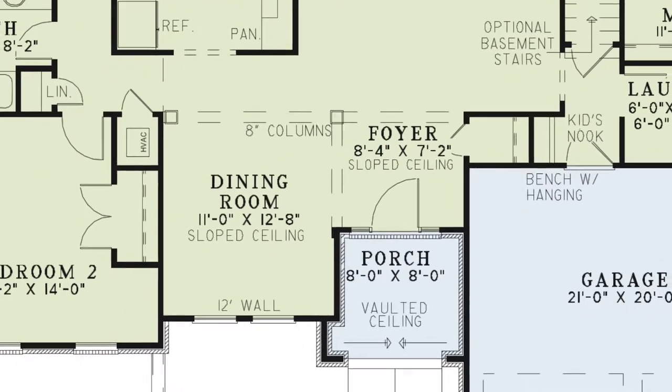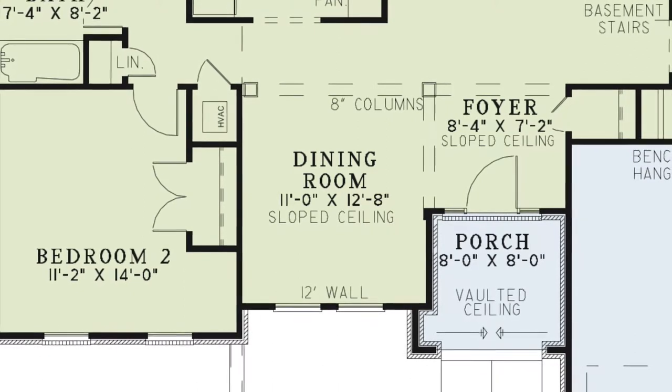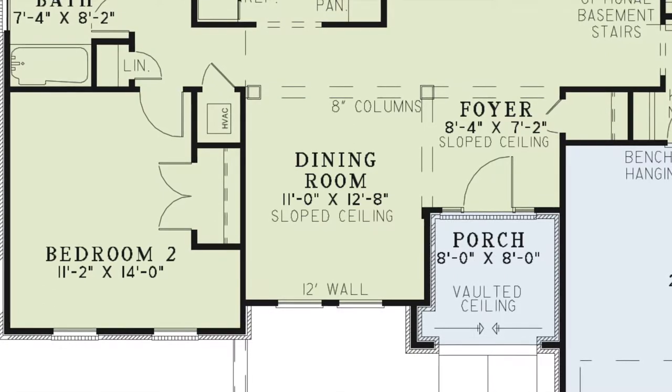To the left of the foyer is the dining room. This room also has a sloped ceiling with a 12-foot wall facing the courtyard. This is the perfect place for holidays together with the family.